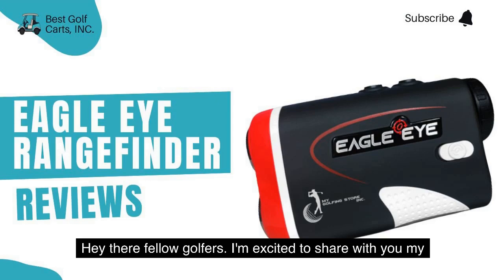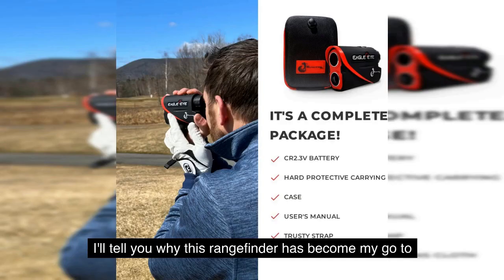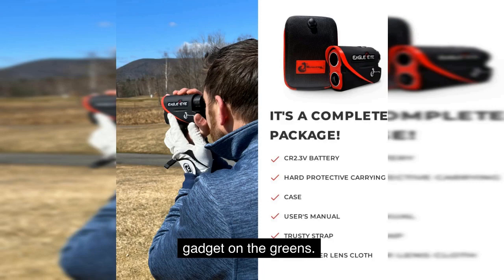Hey there, fellow golfers. I'm excited to share with you my experience with the Eagle Eye Rangefinder, a game-changing device that has helped me shave strokes off my game and improve my confidence on the course. In just two minutes, I'll tell you why this rangefinder has become my go-to gadget on the greens.